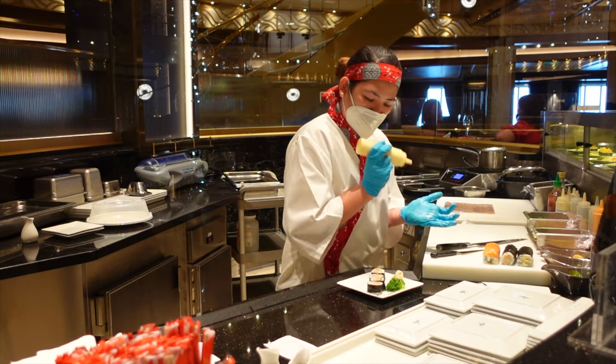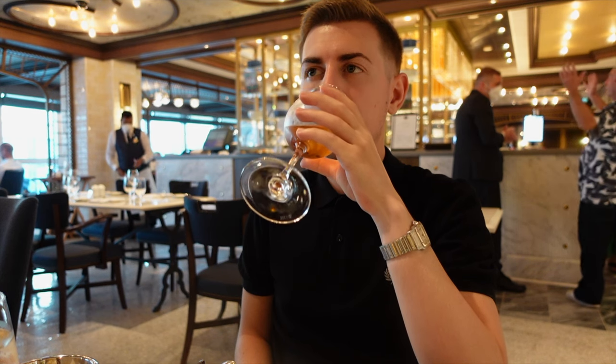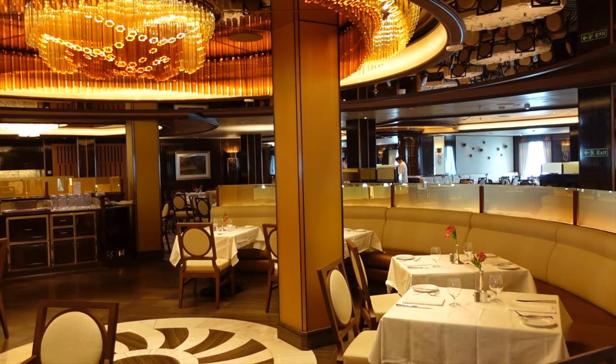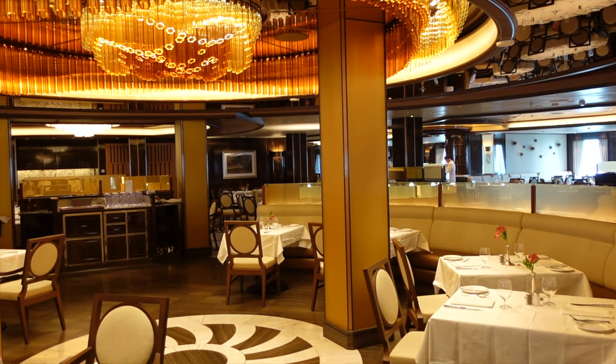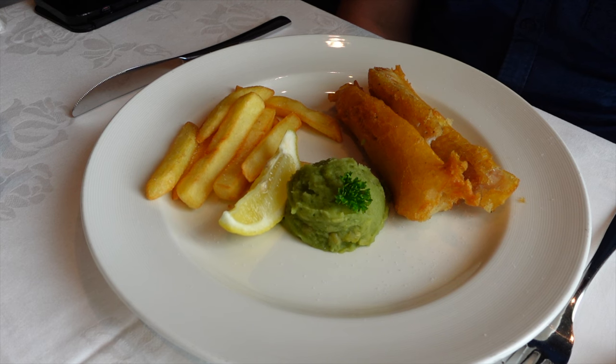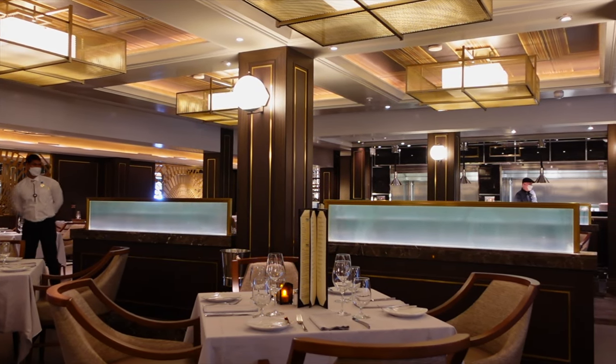Fine dining and good food is one of the most important elements on a cruise. We just feel that things could be that little bit better aboard Enchanted Princess — it's not like we're asking Princess to become something they're not. They've proved to us in the past what they're capable of when it comes to inclusive dining, and we live in hope that they can show us once again.